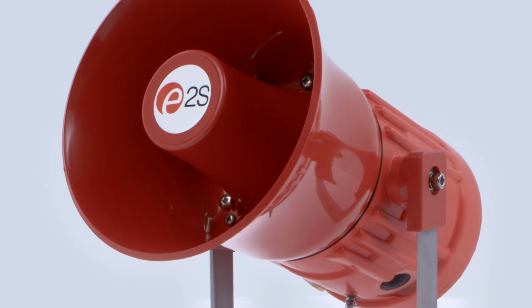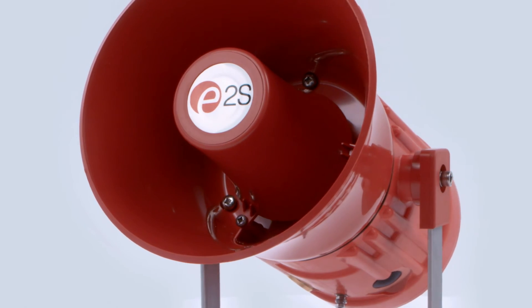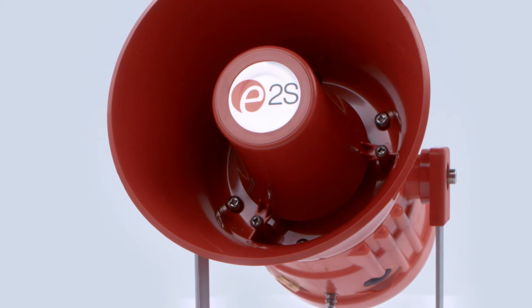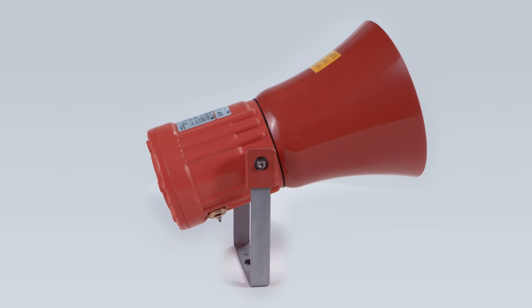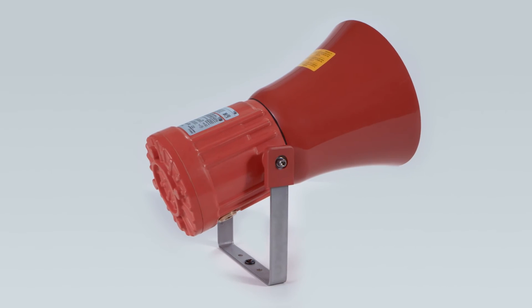With IP66/67 ratings and dual cable entries, they're available with a classic re-entrant flare horn design or a compact radial horn that can distribute the sound omnidirectionally.